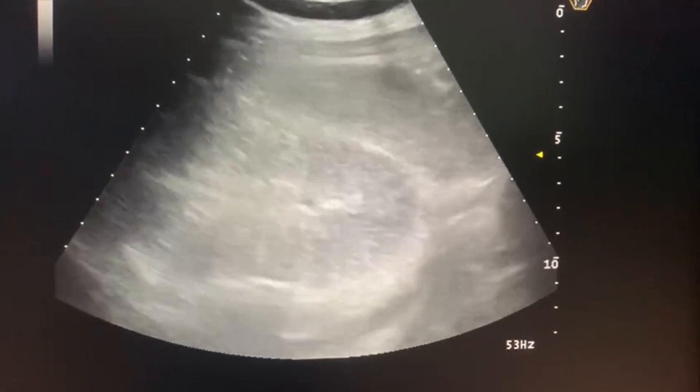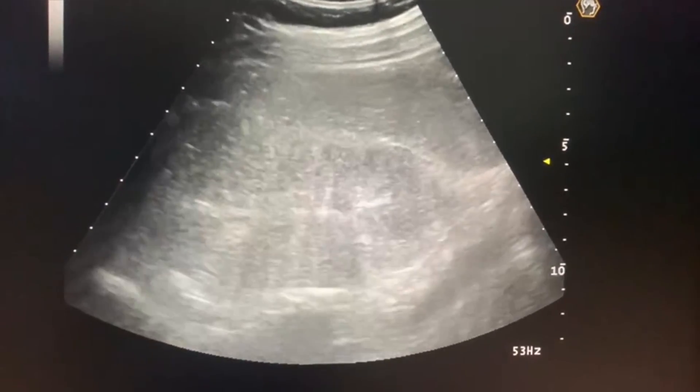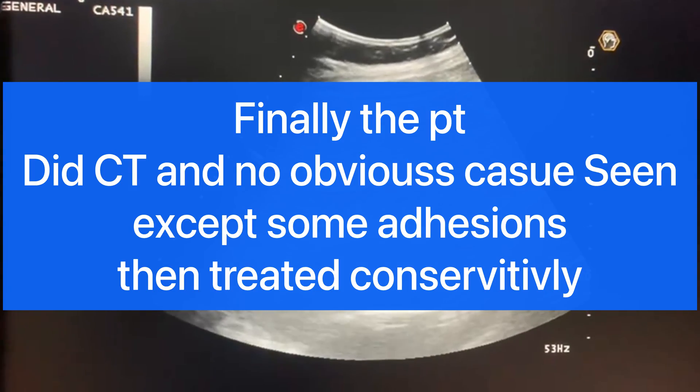The cause is likely post-operative adhesions or something like that. But never forget that finding of massively dilated bowel with to-and-fro movement is a key sign of intestinal obstruction.